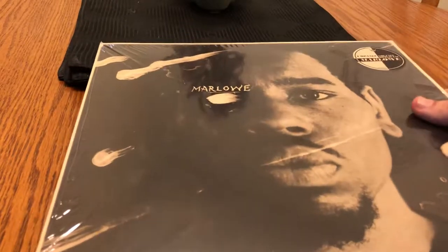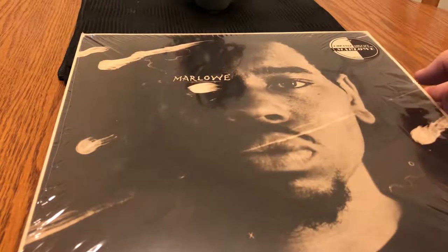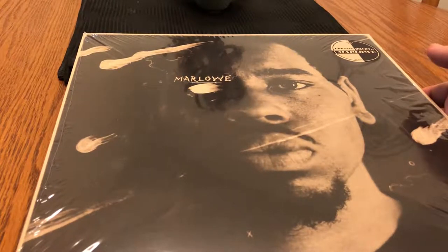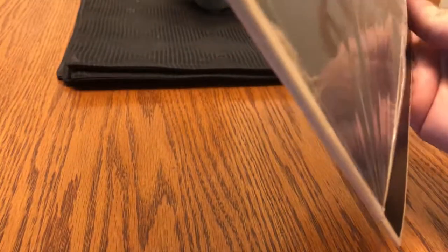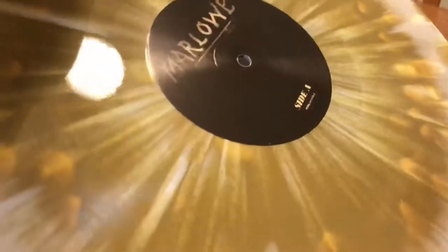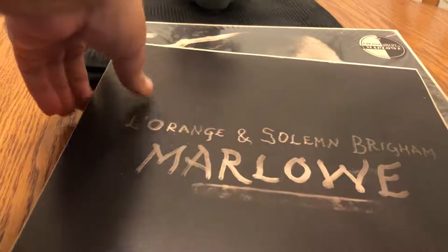Starting off with one of my favorite albums of this year so far — this hasn't been out that long, like a month or so. This is Solemn Brigham and producer extraordinaire, and they teamed up and this is called Marlowe. This is one hell of an album. Let's take it out — it stinks, I don't know what they made this out of, like the ink or whatever. But there you have the Mellow Music Group insignia. Everybody loves the Mellow Music Group, right? Here's the record — kind of cool, almost like abstract art as you're watching it spin around on the turntable.